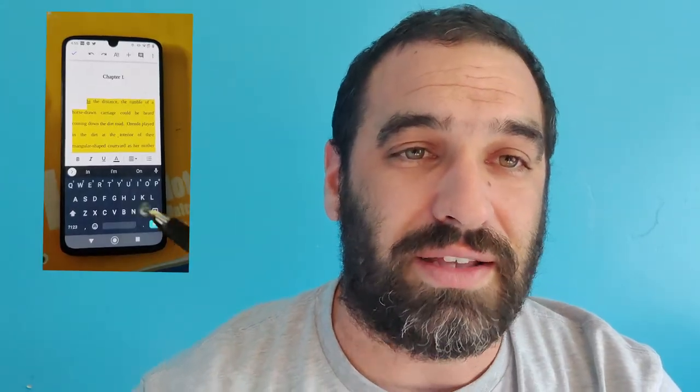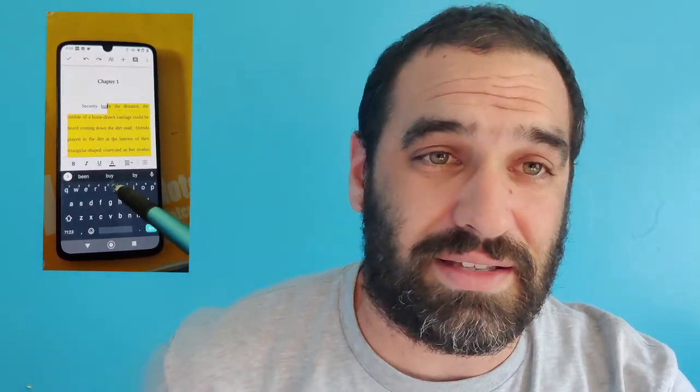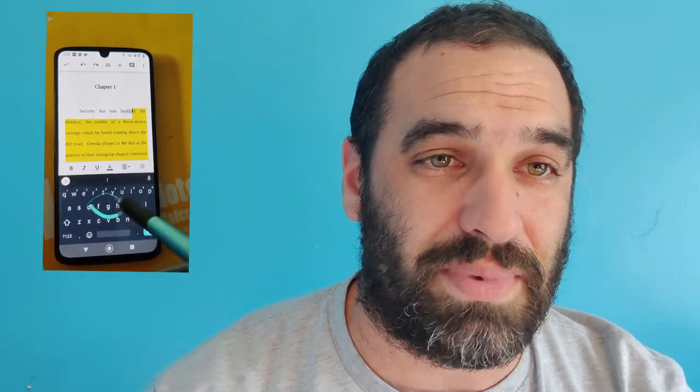I recommend taking notes by hand on paper and transferring them into the computer afterward, since repetition is important to learning. My other recommendation is a high-sensitivity stylus — not the big fluffy ball type, but one with a nice flat tip that gives a smooth glide over your surface, almost as if you're writing on paper. My preference is the mix stylus, which runs about $10–$20 and has great swipe functionality and drawing capability.